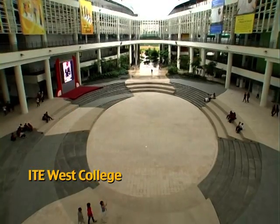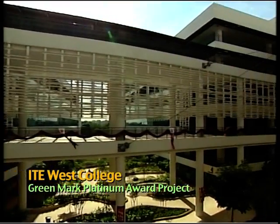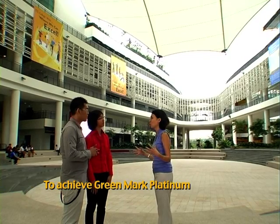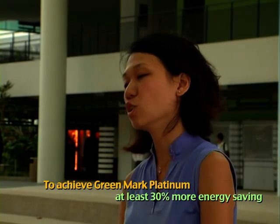This is the ITE West campus, and it is the newest ITE campus in Singapore. The ITE West campus is actually a Green Mark Platinum building. To achieve Green Mark Platinum status, you need to save 30% more energy than a normal building.